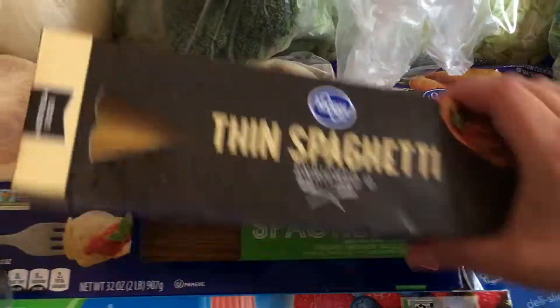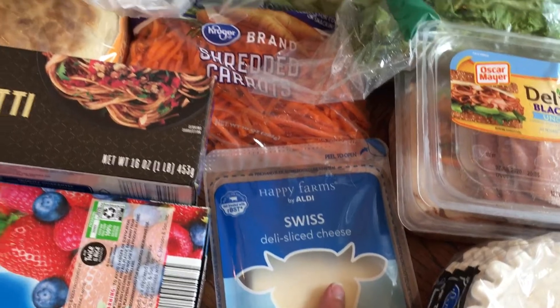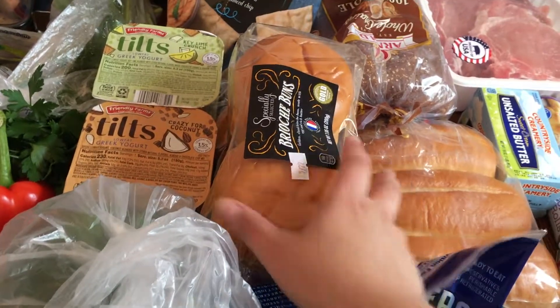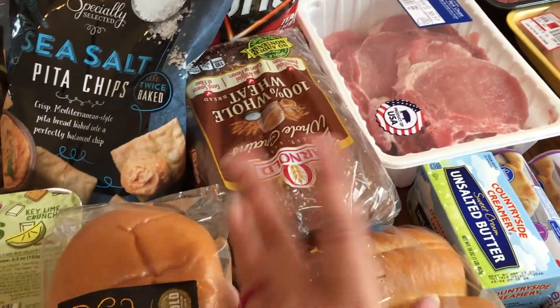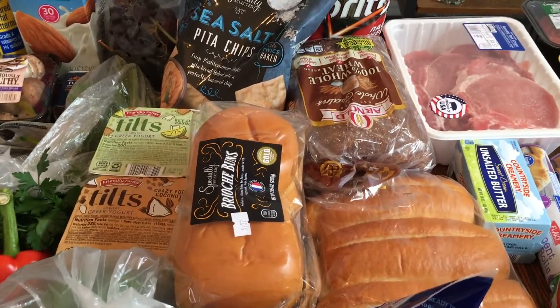A head of broccoli — that's for dinner this week. A thing of thin spaghetti and a thing of regular spaghetti; I need the regular for dinner but the thin was just because we were out and I like to keep it on hand. Gallon Ziploc bags and some tin foil. Some Swiss cheese to put on the steak sandwiches. Some shredded carrots. I got some wheat bread — last time the wheat bread tasted like rye, which was very odd, so I just went with some basic whole wheat.